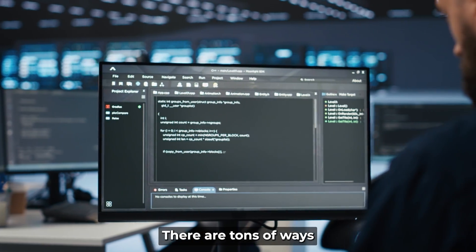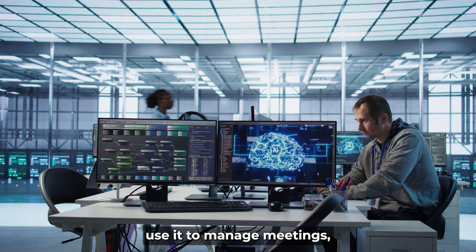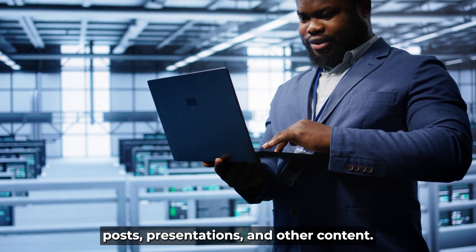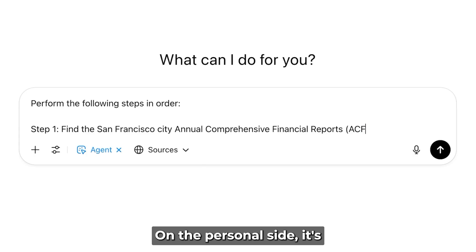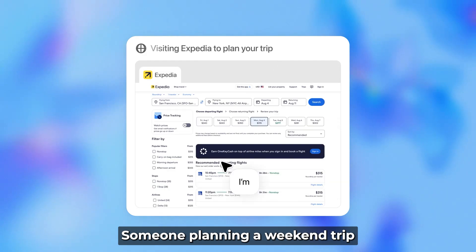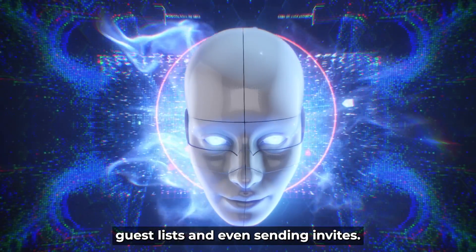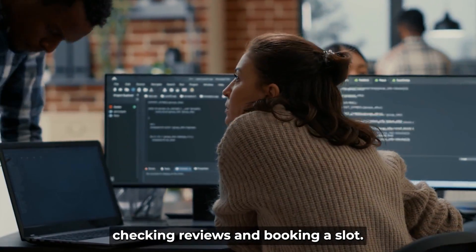There are tons of ways people are already using ChatGPT Agent. In the business world, executives use it to manage meetings, gather news, and prepare briefings. Marketers get help writing social media posts, presentations, and other content. Financial analysts use it for spreadsheets, updating data, and modeling tasks. On the personal side, it's great for travel planning, organizing events, or comparing online deals. Someone planning a weekend trip can get everything booked in one go, and it can even help find a doctor's appointment, check reviews, and book a slot.